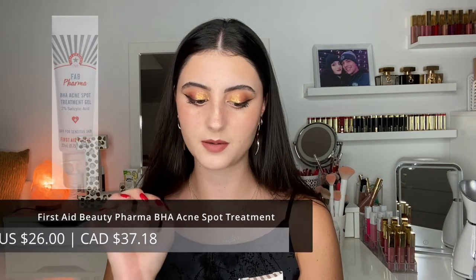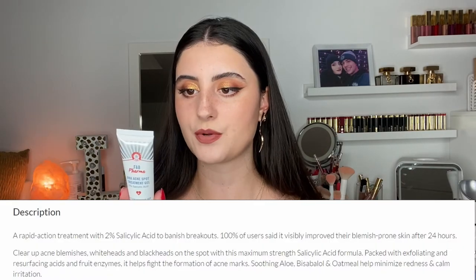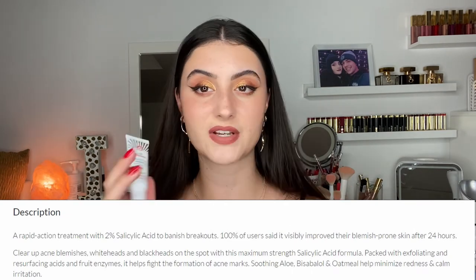The last product is the First Aid Beauty Pharma BHA Acne Spot Treatment with 2% salicylic acid, and it's safe for sensitive skin. It comes in a little squeeze tube. At 2% — the maximum — it's obviously targeted at acne. You apply it as a spot treatment throughout the day, up to three times, wherever you're experiencing breakouts. It's a light exfoliant that cleans out acne. I'm always on the hunt for new acne treatments, so let me know if you've tried this!